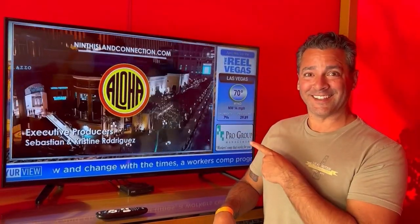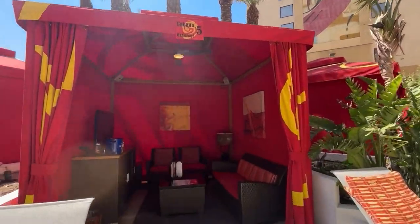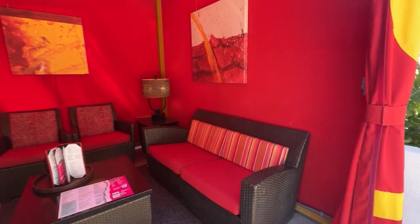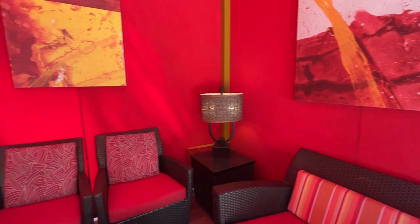I do have to say that a con for this particular pool is that it's so popular — but if you've been to the Golden Nugget, you know why. The Golden Nugget is electric. There's so much energy, so much fun. People just want to be there and that does spill over to the pool.